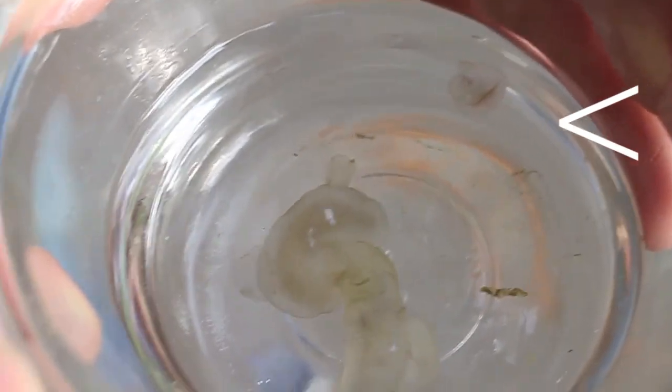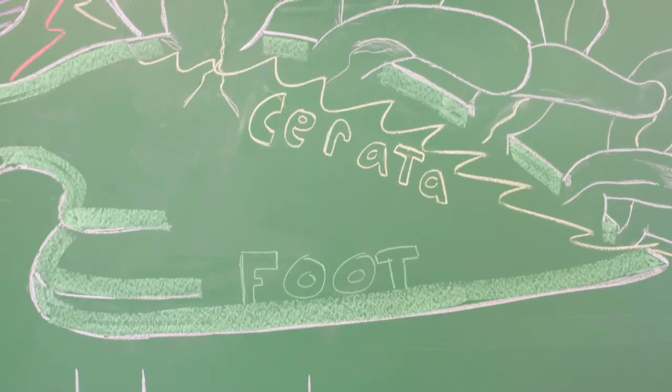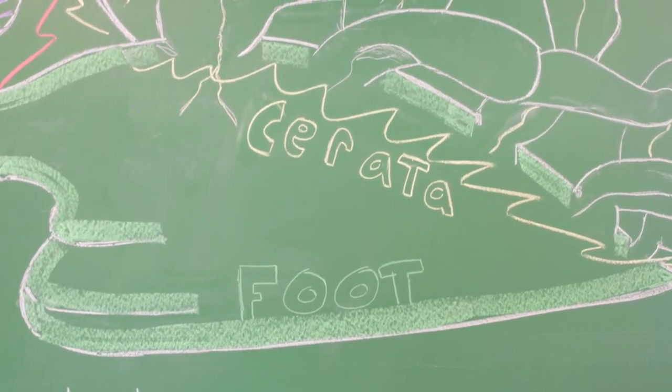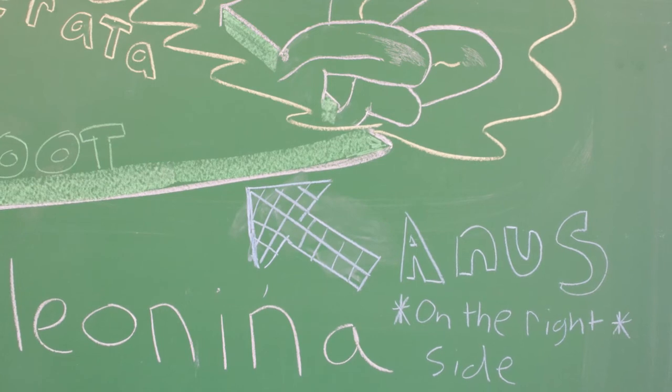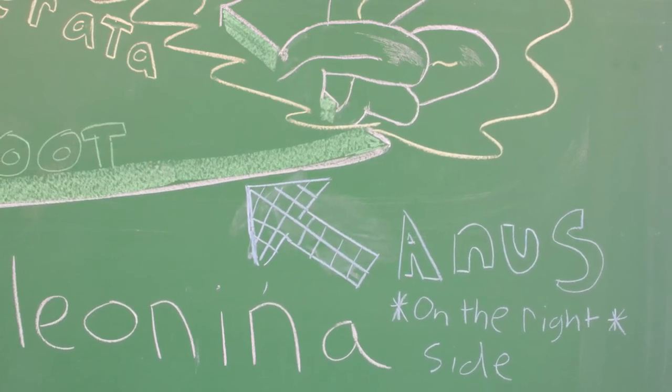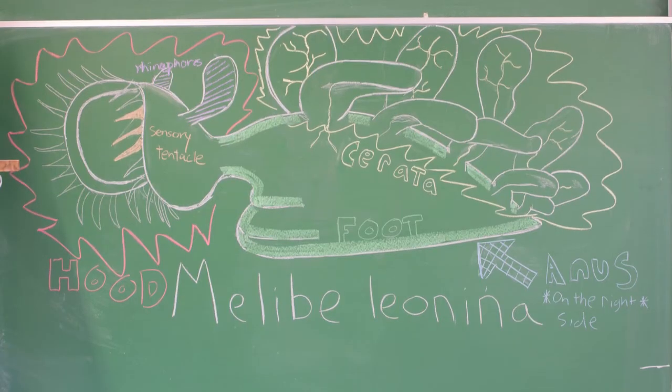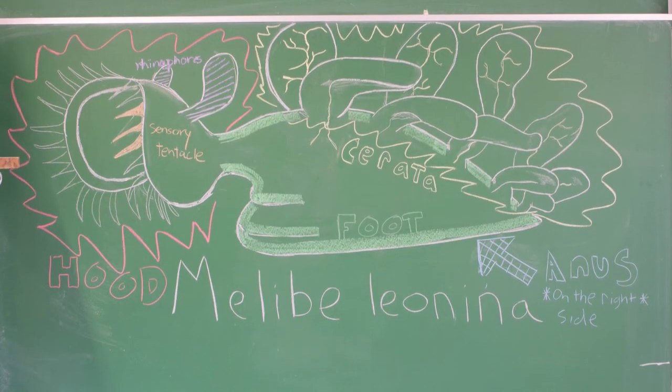When threatened, Melibes shed their cerata to distract predators. All gastropods have a foot, which they use to move around. And in case you were wondering, their anus is located on the right side. And there's the wonderful creature, Melibe.